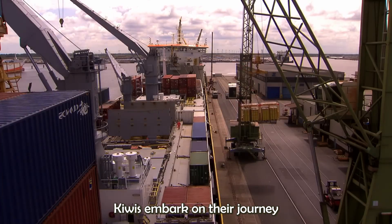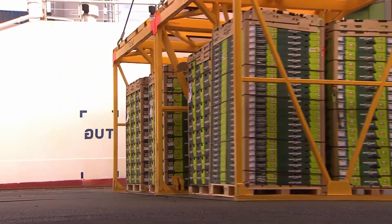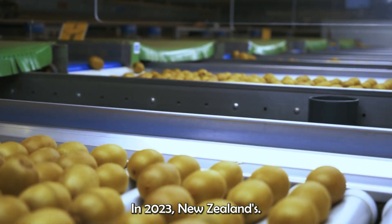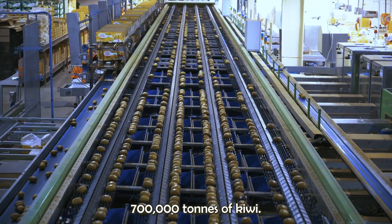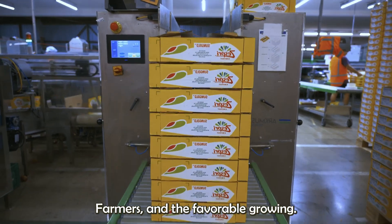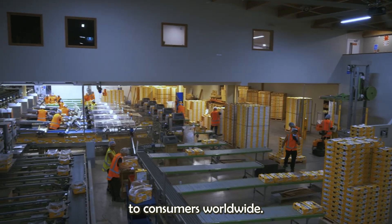Once packaged, the kiwis embark on their journey to markets around the world. New Zealand is one of the world's leading producers of kiwifruit. In 2023, New Zealand's kiwi harvest was exceptionally fruitful, with the country producing approximately 700,000 tons of kiwifruit. The country's advanced warehousing and shipping systems ensure that kiwis are delivered to consumers worldwide.